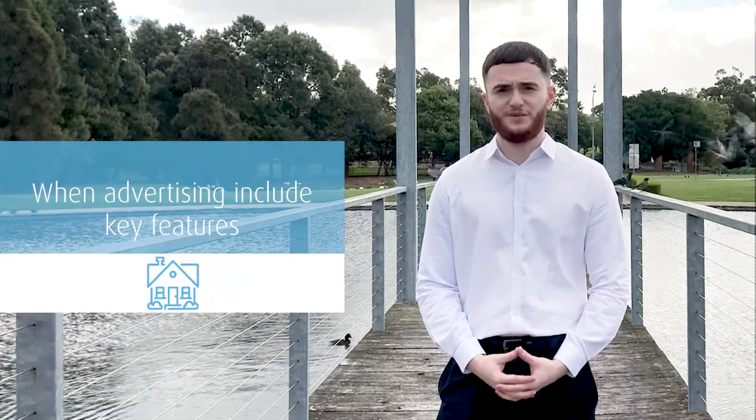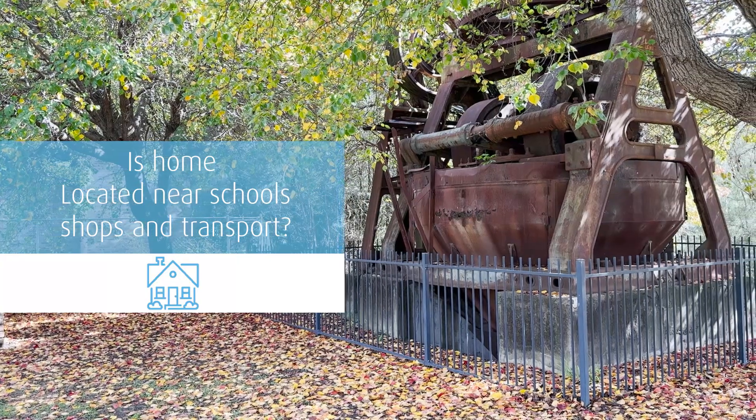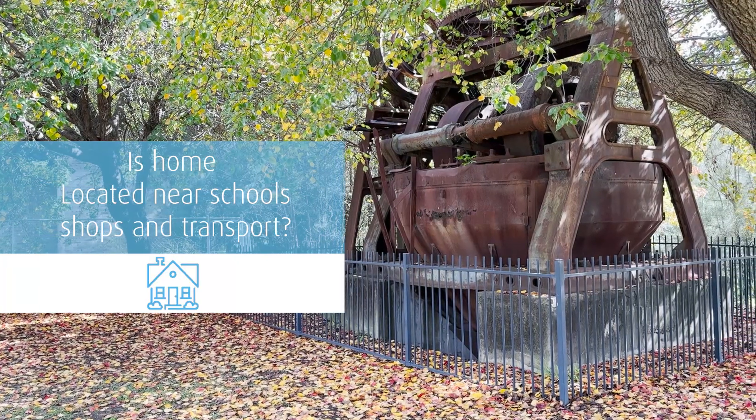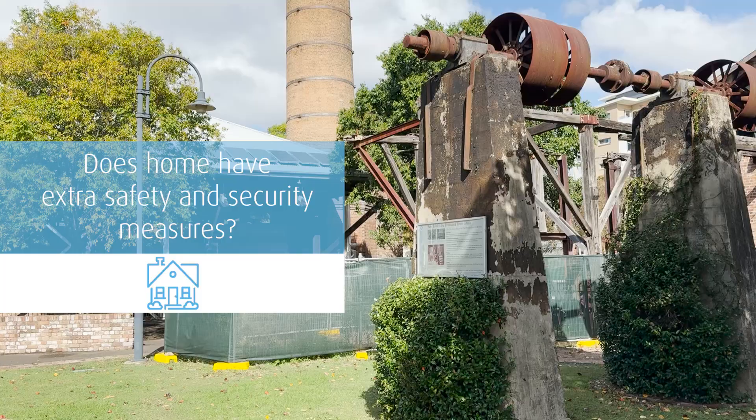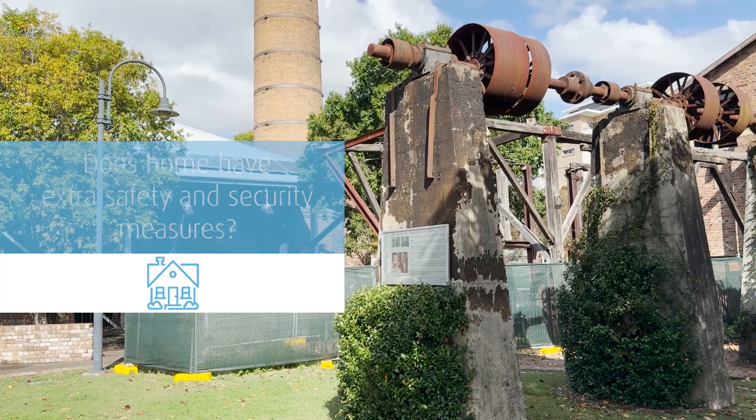It's important to include these key features when advertising your property to attract desirable tenants. The location — there should be landmarks around your property like schools, shopping centres, and public transport. Safety and security — any extra measures you have taken to secure the property and whether the neighbourhood is safe.